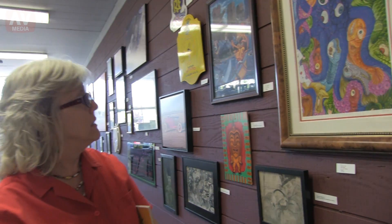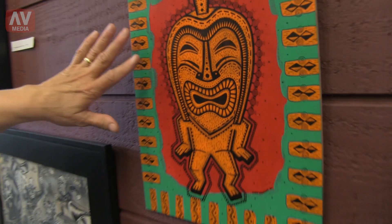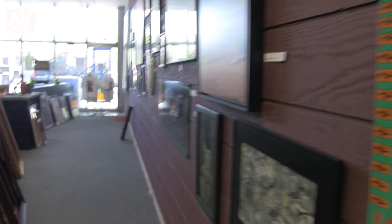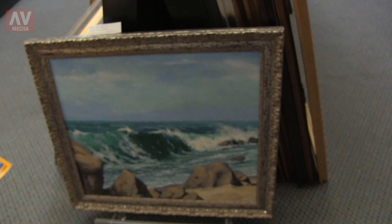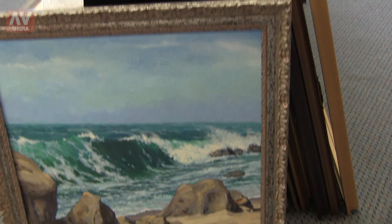Like this — this is another example of tiki art. And this is an original enamel on a masonite. There was a lot of detail, a lot of time, and a lot of talent that goes into that. And I consider this to be just as artistic as the fine art pieces like this. This is a fine art piece — and everything in between.